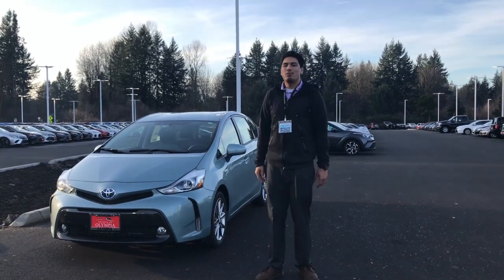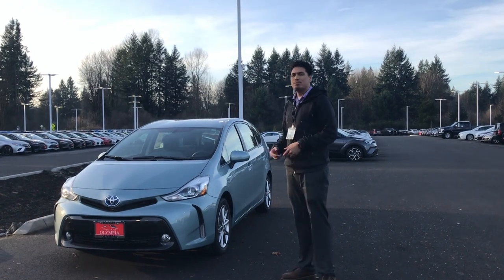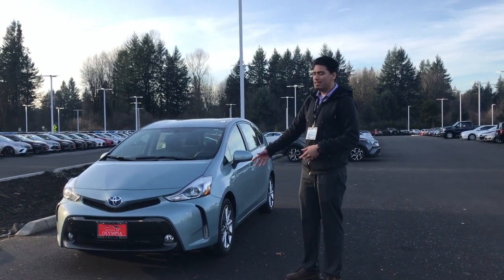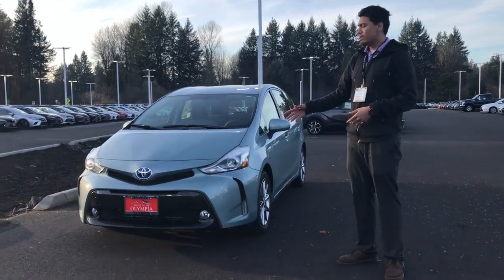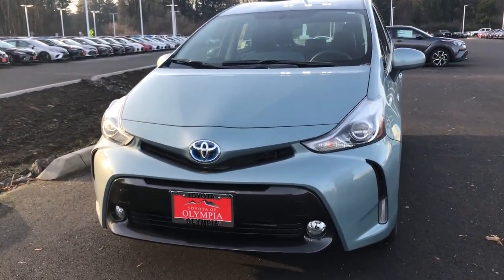Hey everyone, my name is Mafi and I work at Toyota of Olympia. Today I'm going to be talking about the 2017 Prius V5. For starters, it has a 1.8 liter four cylinder engine, which is going to give you 42 miles per gallon.